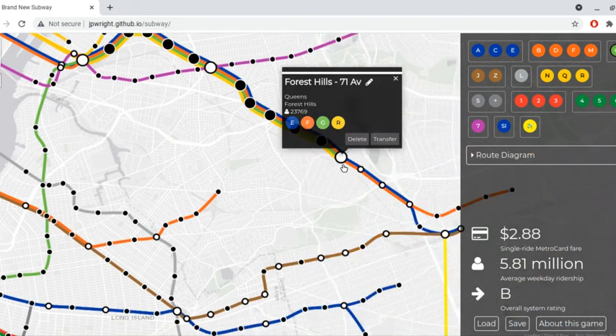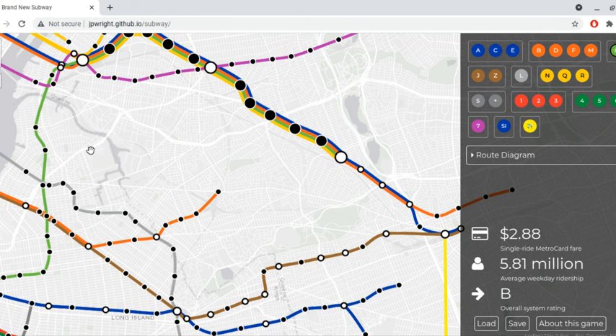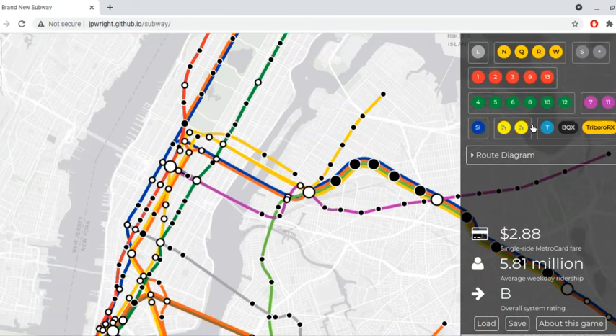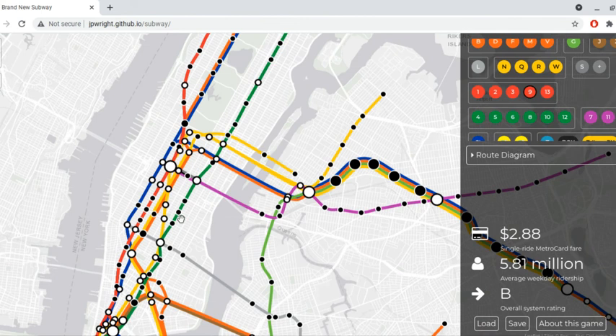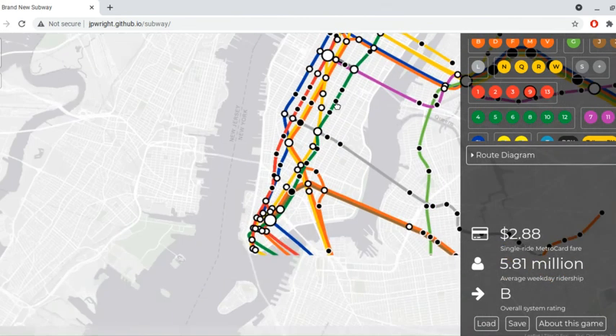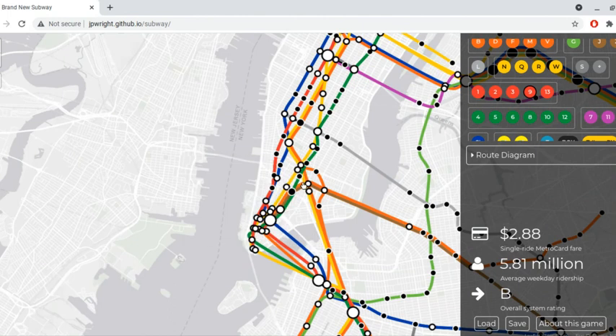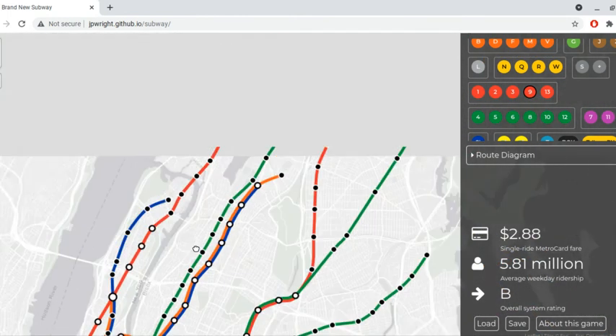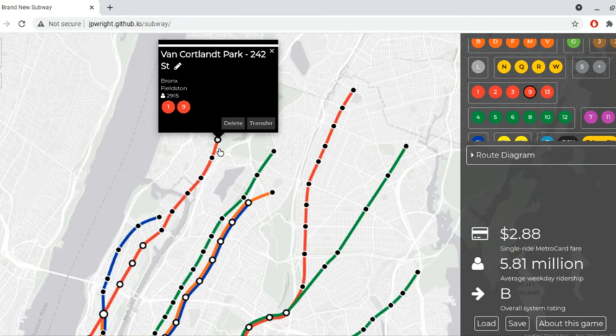The G train also did go to Forest Hills. Also, the V train and the W train weren't in the map yet, but the 9 train did exist. It ran from South Ferry and ran express via the 1 line.